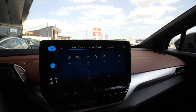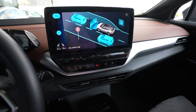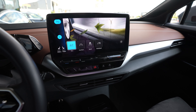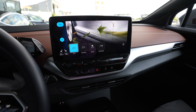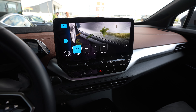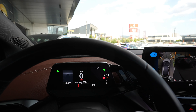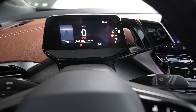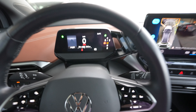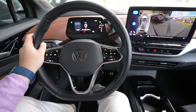This is the climate control, hazard, and assist. And the modes: Eco, Comfort, Sport, and Individual. Beautiful. And we have this little display here. And you can see the steering wheel looks very, very good guys.